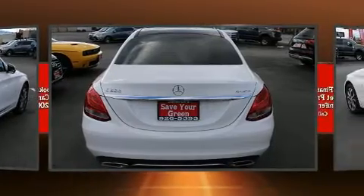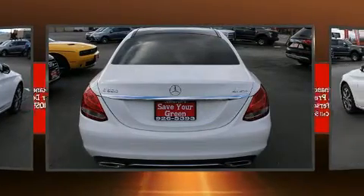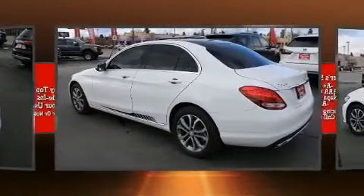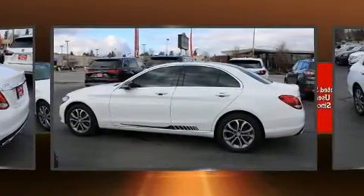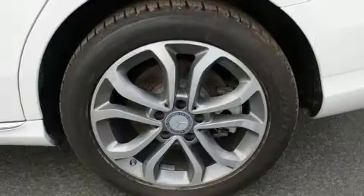Top features include air conditioning, one-touch window functionality, automatic dimming door mirrors, fully automatic headlights, turn signal indicator mirrors, rain sensing wipers, and seat memory.